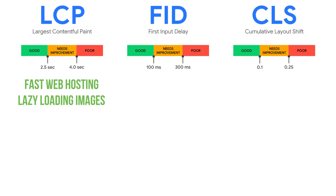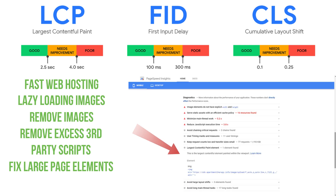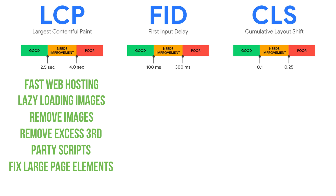You should also remove any unnecessary third-party scripts and keep those to a minimum. You can look for large page elements flagged in Google PageSpeed Insights and fix those, as they are hurting your LCP score. And lastly, you can minify CSS.